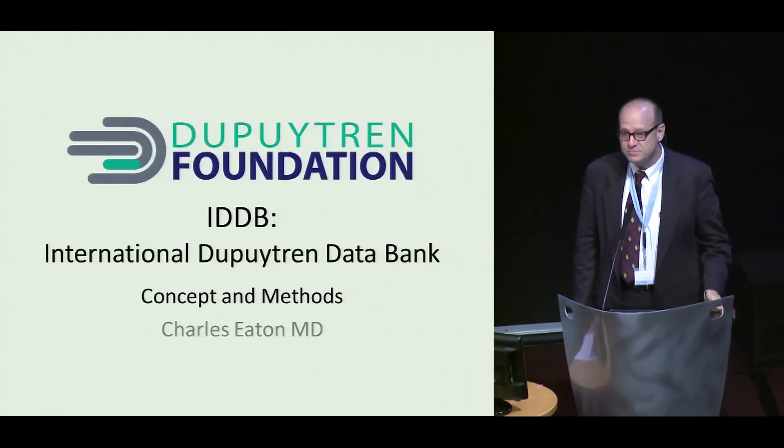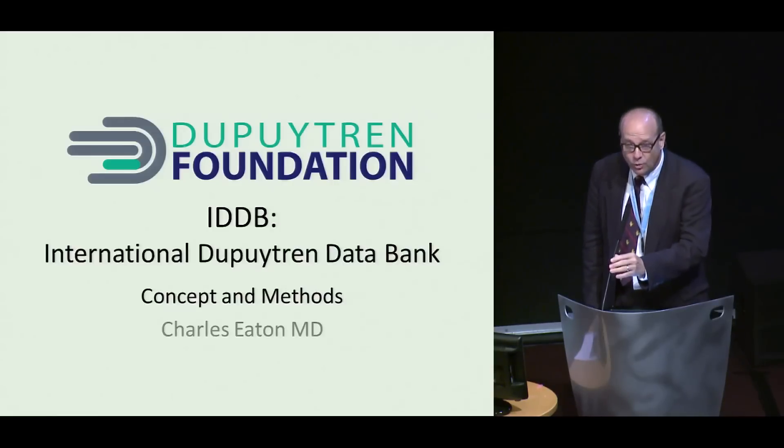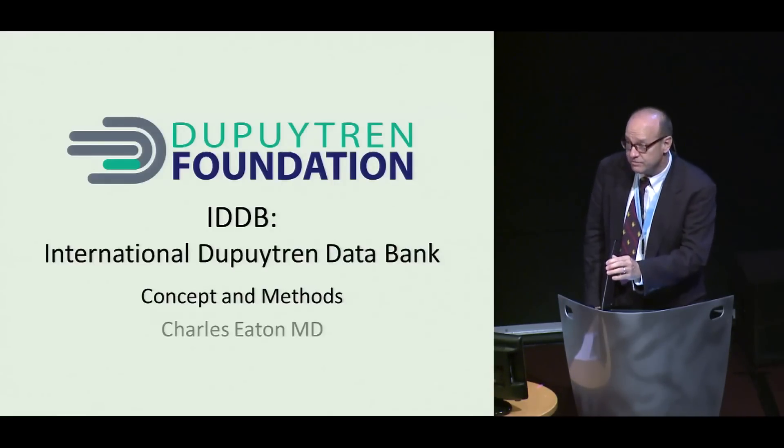The Dupuytren Foundation is a U.S.-based, independent, non-profit organization whose goal is to develop a cure for Dupuytren disease.